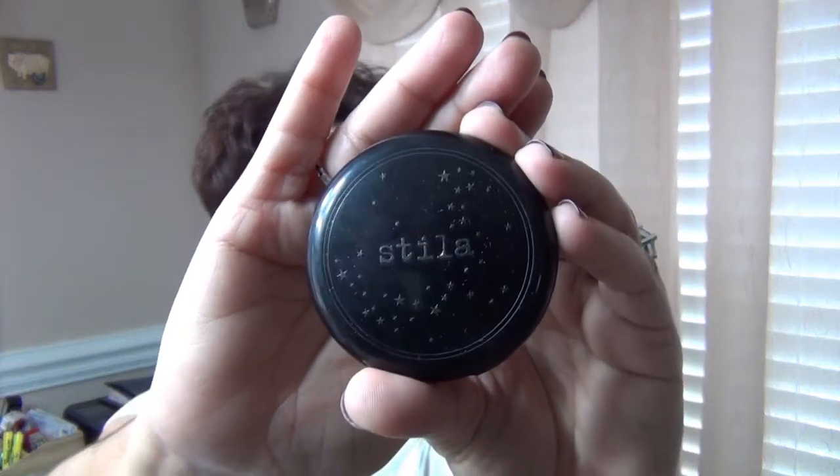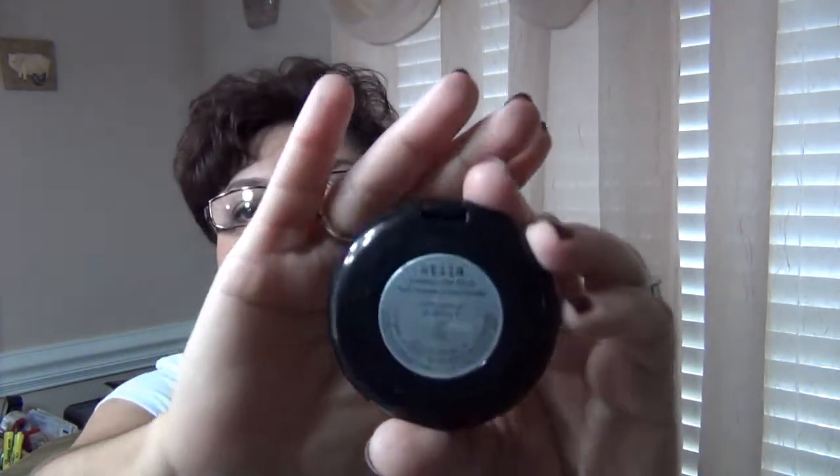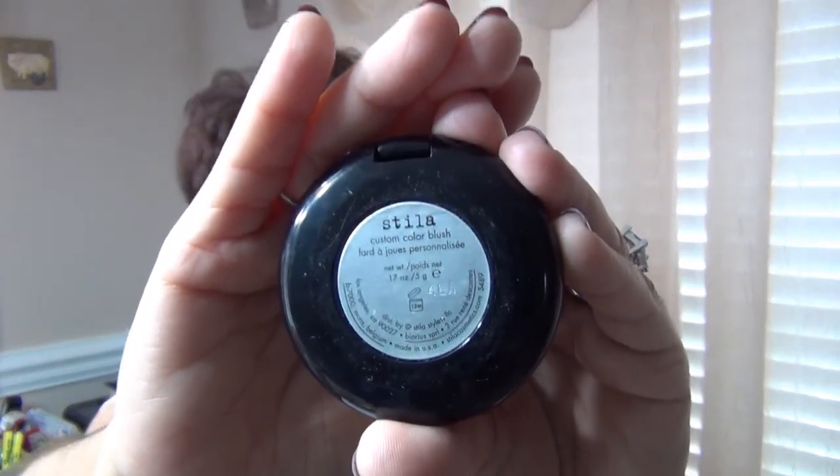The first product is this Stila blush. As you can see here, it says Custom Color Blush. Just a little backstory before I show you the color — I think I saw someone show this blush and I was like, wait a minute, I have that. I got this blush off of a shopping network. The way they described it on the channel was that it was a universal color, and it's supposed to blend in with your skin and all that stuff.